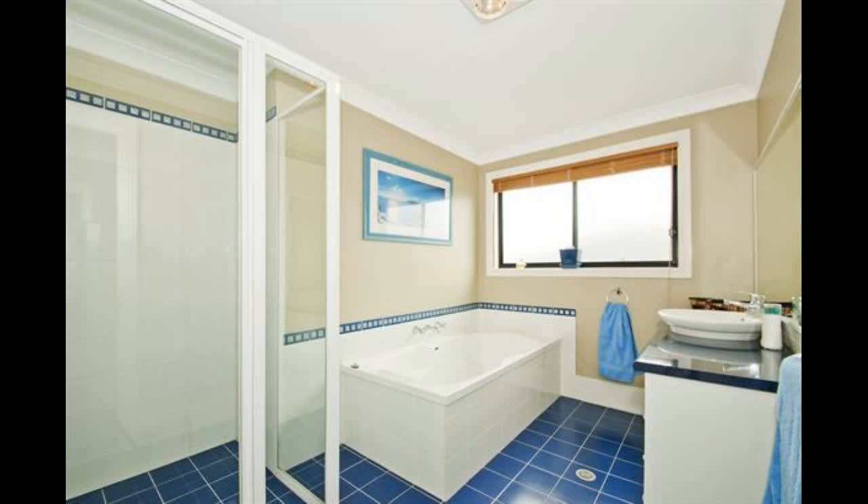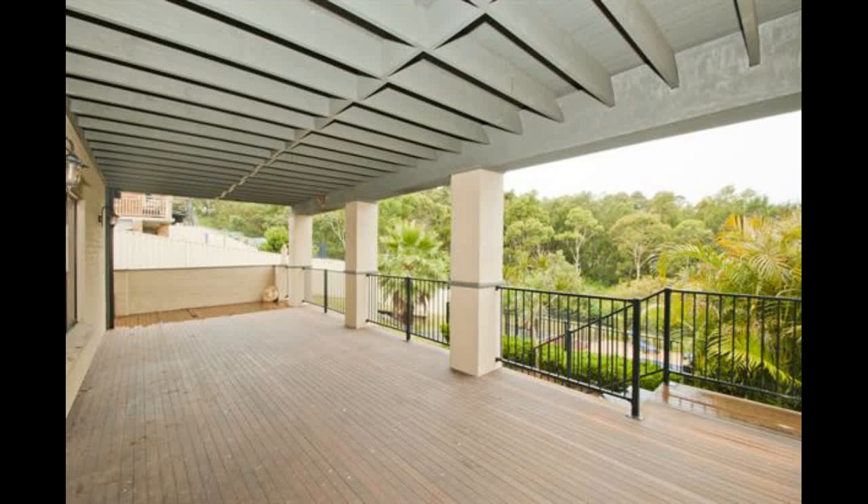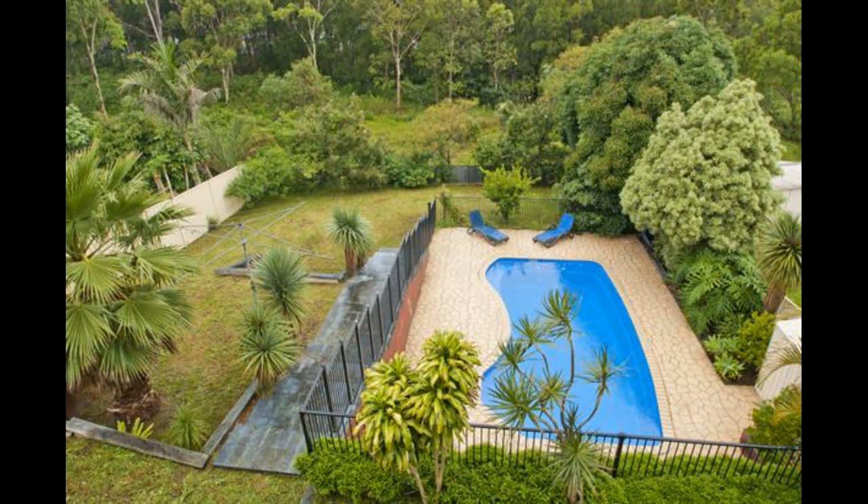Enjoy either undercover entertaining area situated on both levels of the home. Family and friends will enjoy the child and pet friendly backyard with an in-ground pool for those warm days. We welcome you to inspect this family home.